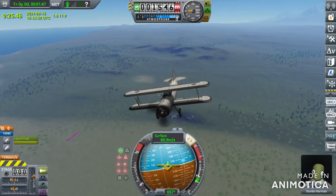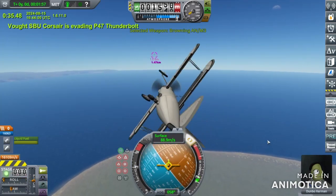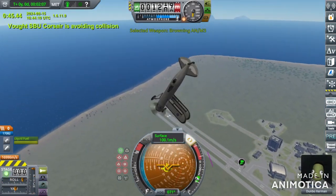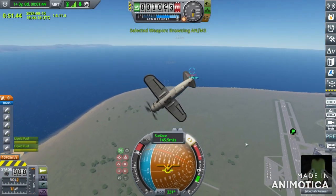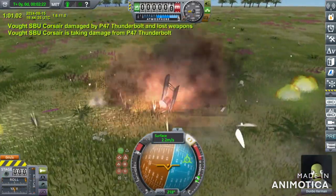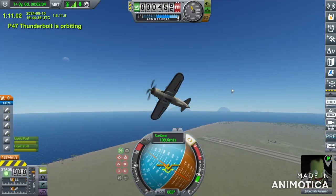The Vought only has one tiny .30-inch gun. And it is taking some serious fire from the Thunderbolt — one of its wings is absolutely shredded off! It is decimated by the P-47. A completely clean win, and that will definitely be a 10 out of 10 on its score.